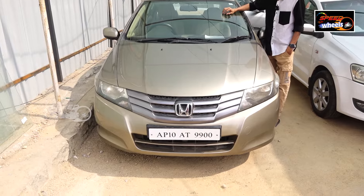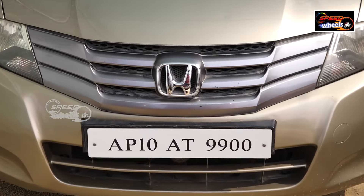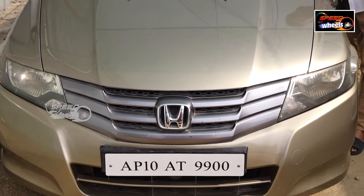Honda City — this is a luxury vehicle with a luxury score in the budget. It's a 2010 model with 65,000 km on it. The price is ₹3,80,000.